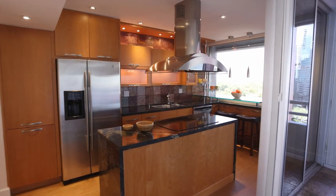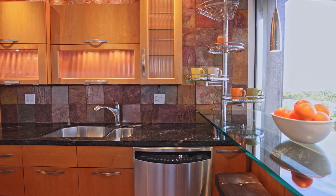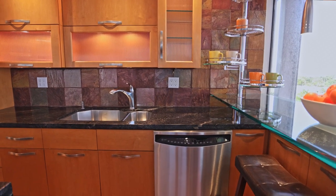The balconies maximize the views, the natural light, and sea breezes. The remodeled open kitchen is a delight, with a cooking island, pantry, and a breakfast bar.